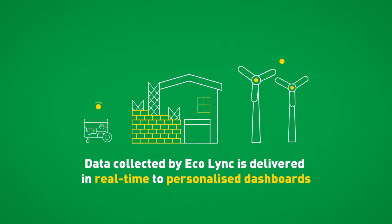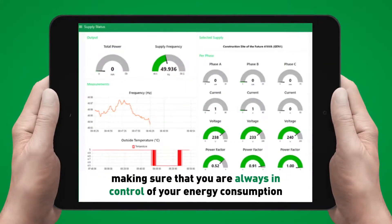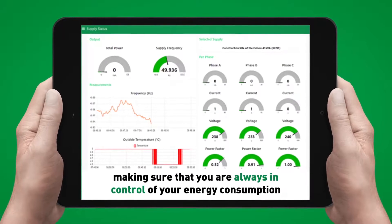Data collected by Ecolink is delivered in real-time to personalized dashboards, making sure that you are always in control of your energy consumption.